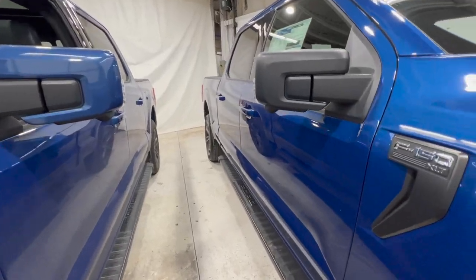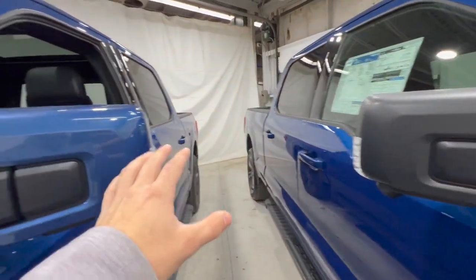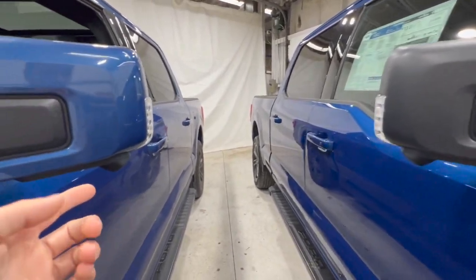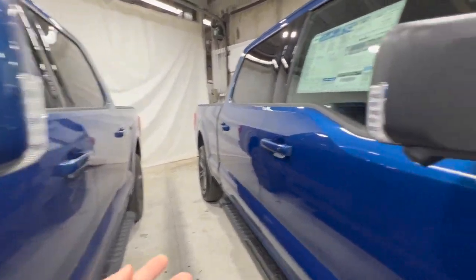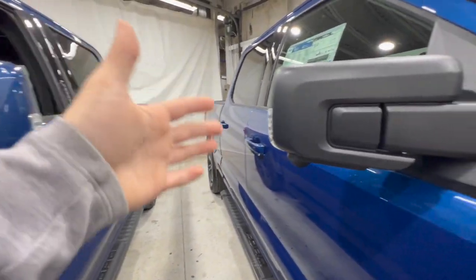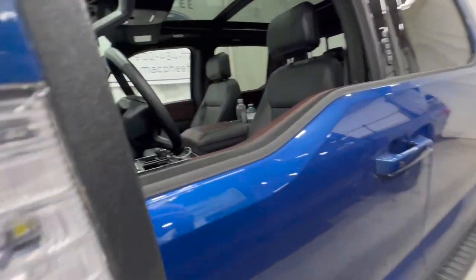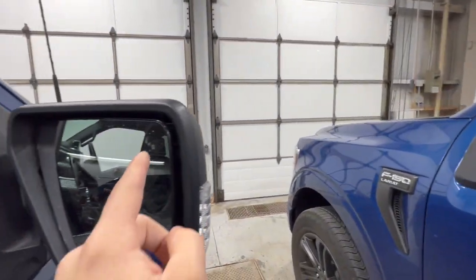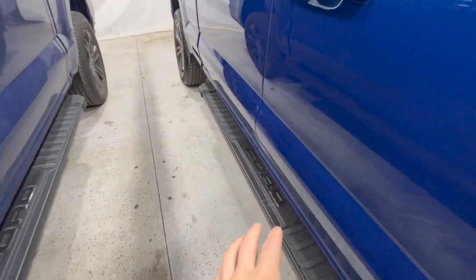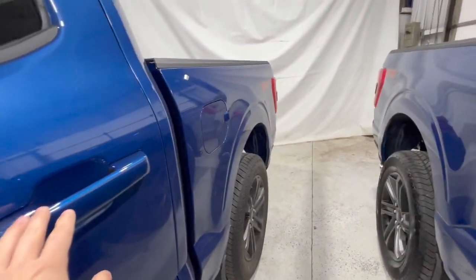Moving down the side, both have their respective XLT and Lariat badging. A minor difference is that the Lariat uses a body-colored mirror cover whereas the XLT has black plastic. Both trucks have the 360-degree camera, the mirror spotlight, side mirror turn indicators, and the blind spot system in the corners. Both also come with black platform running boards, included with the high package on the XLT and standard on the Lariat, along with body-colored door handles.